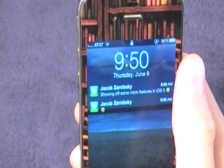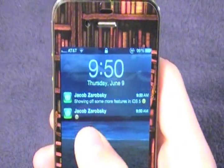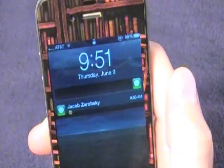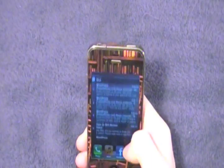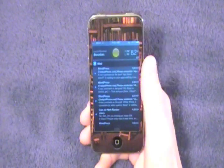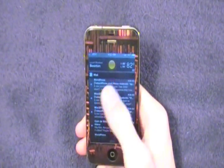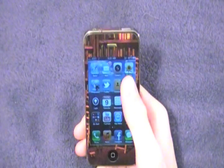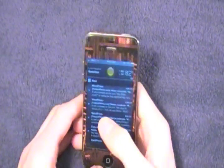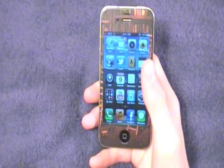If there were notifications from multiple people — or say a Facebook message or a Twitter message — all you'd have to do is pick which one you wanted to read first, slide that one open, and go right to it. Apple has also included widgets in the notification center. Right now I have the weather widget activated — it's 82 degrees and it's only 10 o'clock in the morning. There's also a stocks widget, and this makes me wonder if Apple will open up the notification center widgets to developers.